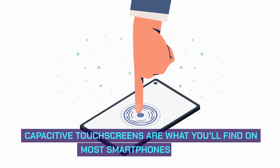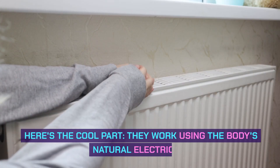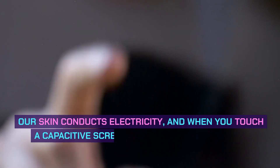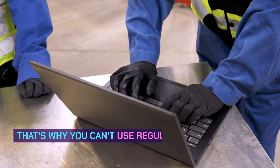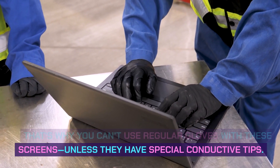Capacitive touchscreens are what you'll find on most smartphones today. Here's the cool part — they work using the body's natural electricity. Our skin conducts electricity, and when you touch a capacitive screen, it detects that touch by sensing changes in an electrical field. That's why you can't use regular gloves with these screens, unless they have special conductive tips.